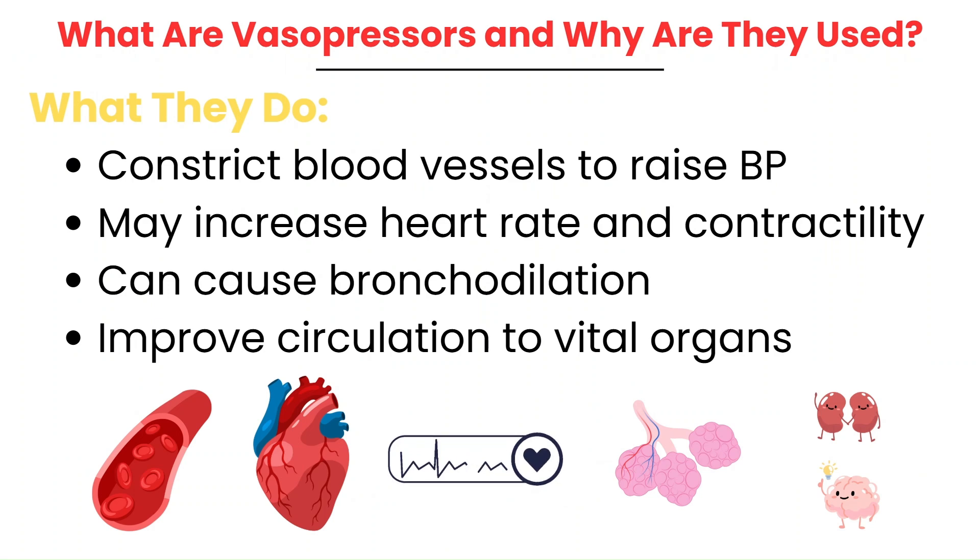Vasopressors are powerful medications that constrict blood vessels to raise blood pressure. Depending on the type, they can also increase the heart rate, strengthen cardiac contractions, and affect the lungs. They work by stimulating specific receptors to improve circulation and maintaining perfusion to important organs like the brain, heart, and kidneys.